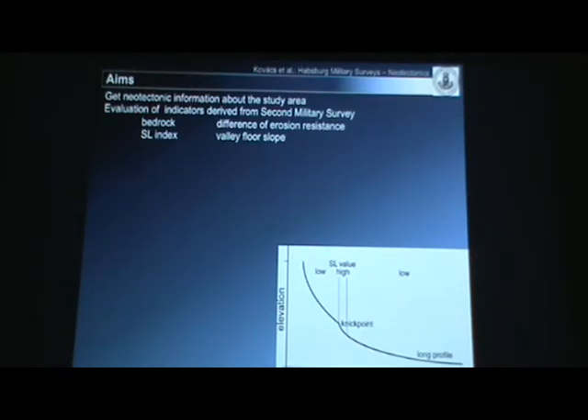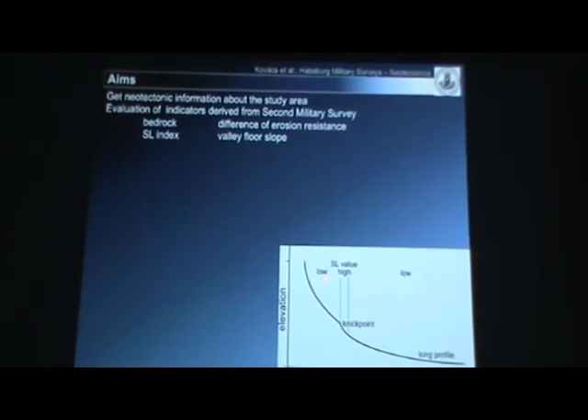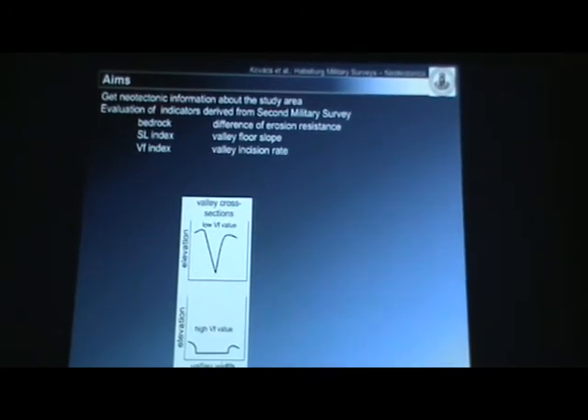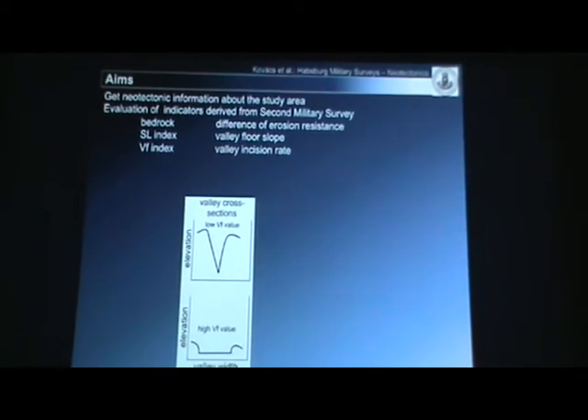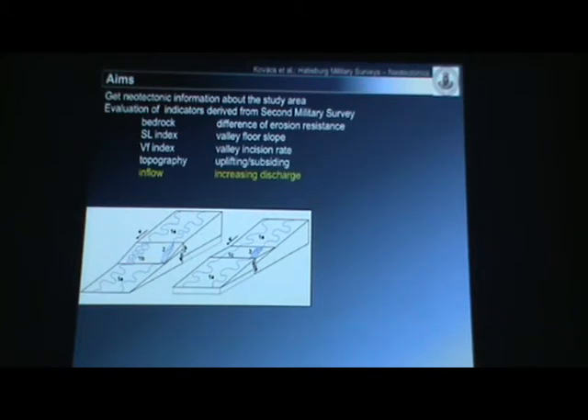I also compared the SL index, which represents the valley floor slope of the river long-section. You can observe a midpoint where the SL value becomes much higher than before and after along the long section. The VF index means the incision rate of a certain section. We also investigated the topography of the vicinity of the river, and what indicators can be derived from the second military survey — for example, if another river flows into the investigated river, the discharge increases and the sinuosity or type of the river changes. Islands can also provide information about braided or transitional sections. And finally, sinuosity will be investigated.